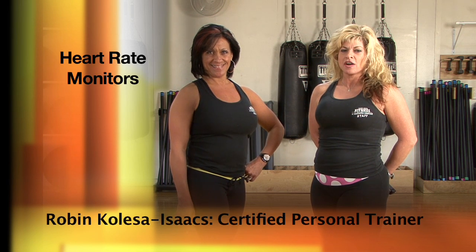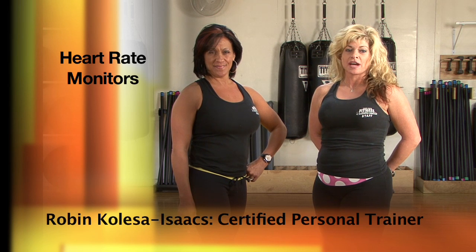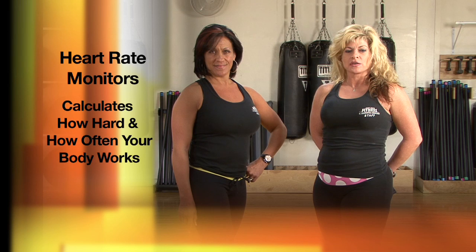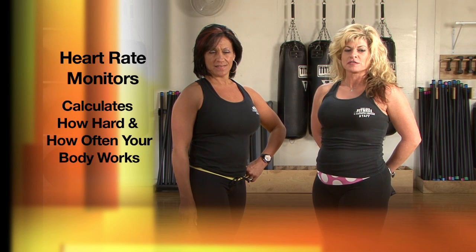Well, Karen, to simplify it, using a heart rate monitor takes the guesswork out of your cardiovascular and strength training workouts. Your heart rate monitor calculates how hard and how often your body works.